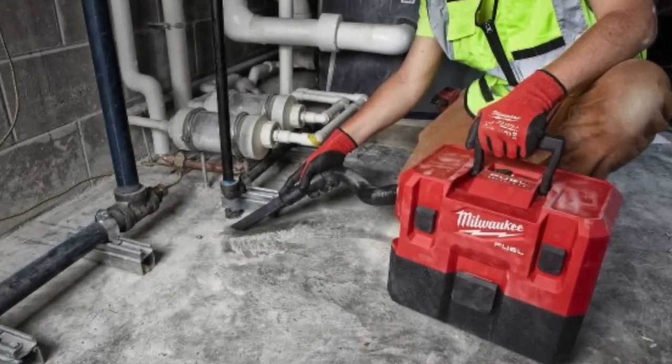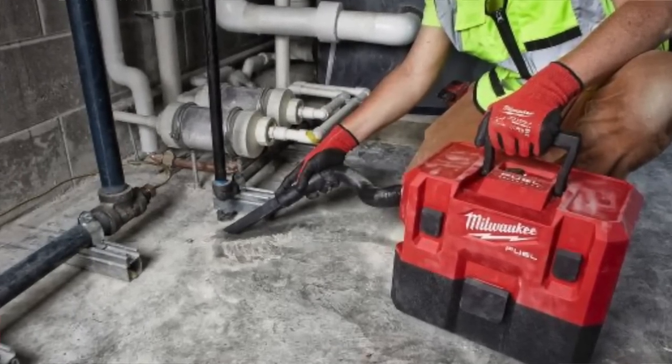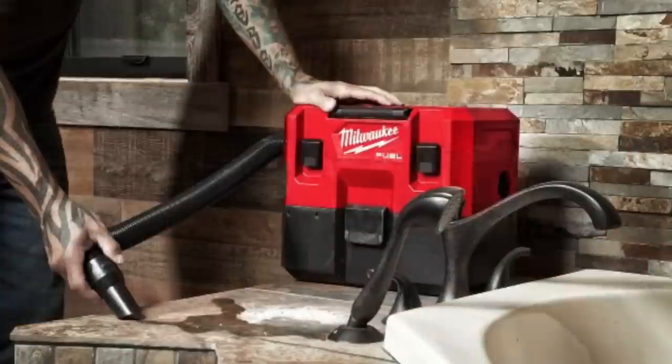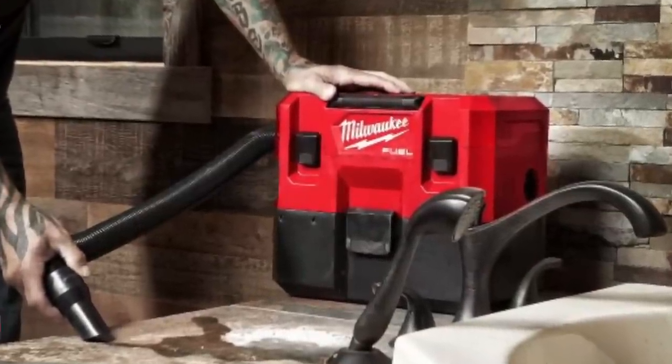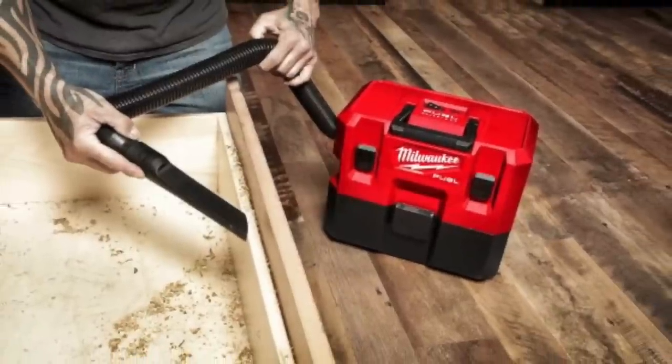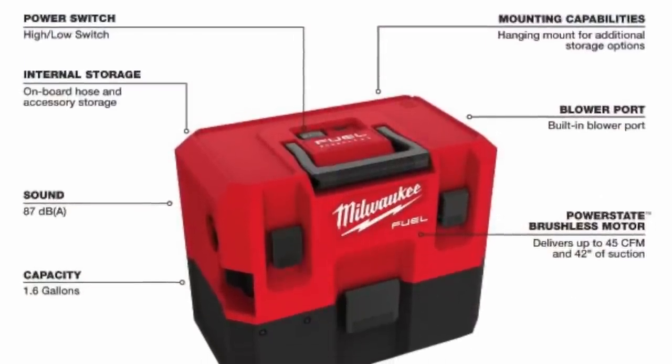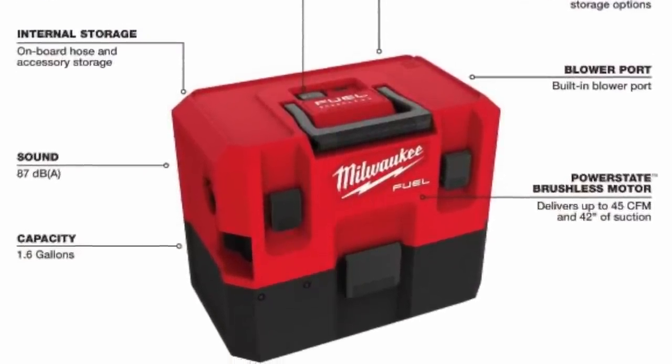Also releasing in October is the new 12-volt wet/dry vac from Milwaukee: 45 CFM, 42-inch water lift, 1.6-gallon canister, 1.25-inch inlet, approximately 12 inches tall, 13.5 inches long, 8.5 inches wide, 10.5 pounds, and a five-year warranty.